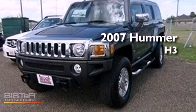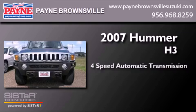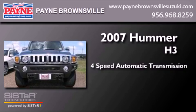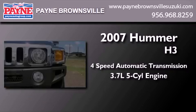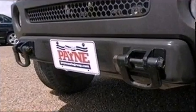This is a 2007 Hummer H3. This SUV has a four-speed automatic transmission, a 3.7 liter inline five-cylinder engine, and the added safety and control of four-wheel drive.